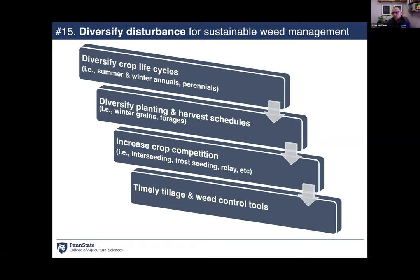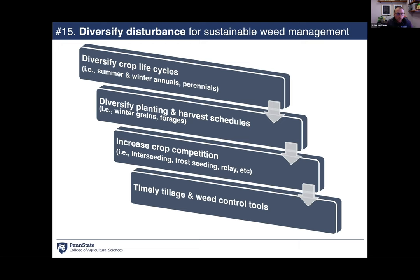To sustainably manage weeds, diversify crop rotation with winter annual cash crops, summer annuals, and perennials to break pest cycles. Use harvest schedules as weed control events, increase crop competition through interseeding or frost seeding, and employ relay cover cropping combined with additional weed control tactics.